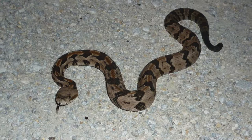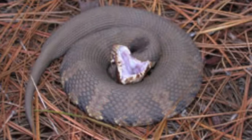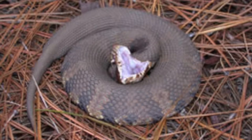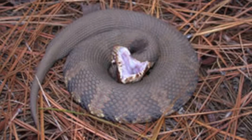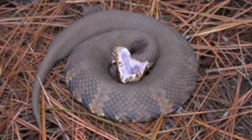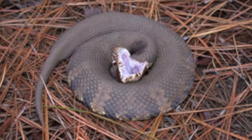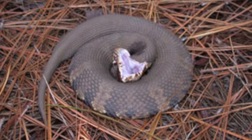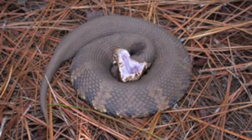Symptoms of a timber rattlesnake bite include local pain, swelling, nausea, vomiting, stomach cramping, diarrhea, and muscular spasms. Water moccasins have large triangular heads with a dark line through the eye, elliptical pupils, and large jowls due to venom glands. They can be found in nearly all freshwater habitats but are most common in cypress swamps, river floodplains, and heavily vegetated wetlands. Cottonmouths will venture over land and are sometimes found far from permanent water.